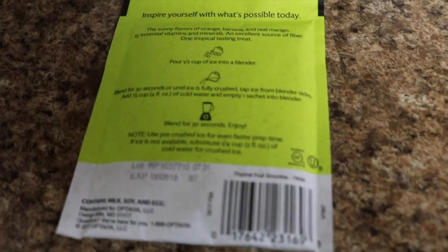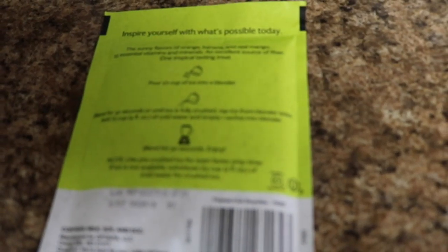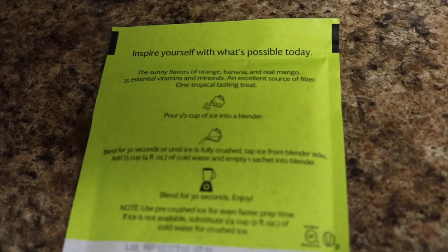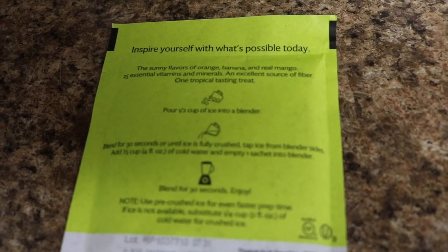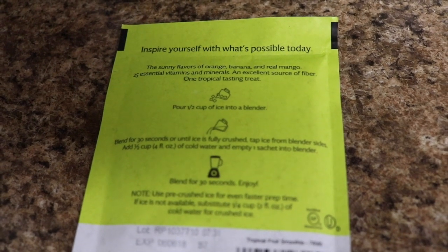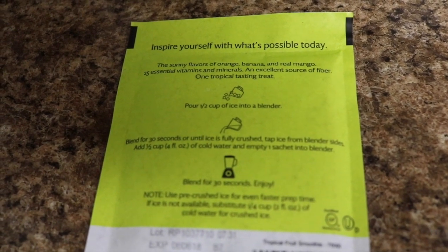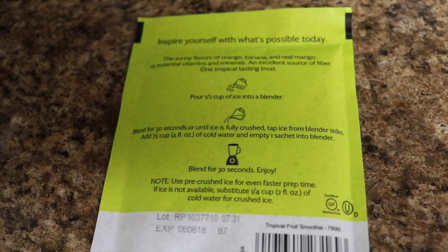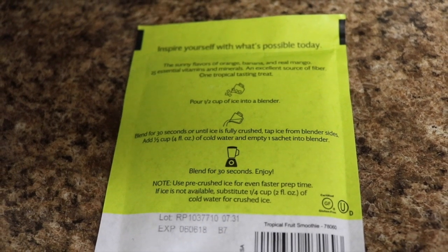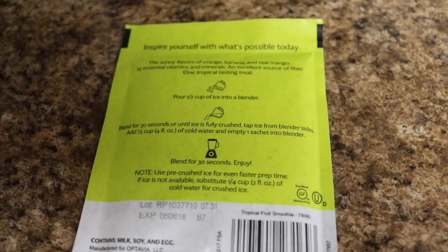So I decided on the Optavia Tropical Smoothie, and it says: the sunny flavors of orange, banana, and real mango, 25 essential vitamins and minerals, an excellent source of fiber, one tropical tasting treat. Pour half a cup of ice into a blender. Blend for 30 seconds or until ice is fully crushed. Tap ice from blender sides. Add one half cup of cold water and empty the sachet into blender. Blend for 30 seconds and enjoy. Awesome. Let's do it.